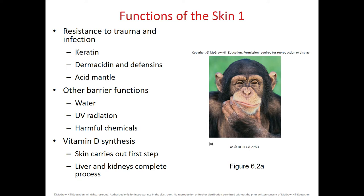Functions of the skin include resistance to trauma and infections. There is an inert layer in the skin made out of a tough protein called keratin that protects us from invasion of microorganisms. Also, some cells in the skin produce antimicrobial substances called dermcidin and defensins that kill invasive microorganisms. We have normal flora on our skin, and these organisms secrete an acid mantle to prevent the overgrowth of harmful bacteria.